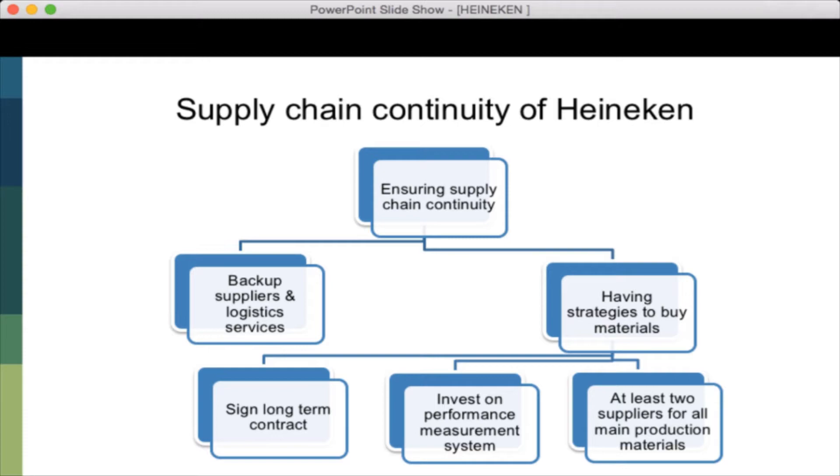To ensure supply chain continuity, the operation manager of Heineken has a duty to guarantee a constant supply of material to create goods. If not, it could result in an inability to sell products to customers, pulling revenue and damaging the brand name. This risk may be affected by unavailability or rising costs of raw materials, facilities, electricity, and water, and can arise from natural disasters, political issues, or military conflicts. The responsibility of Heineken managers is to always have backup plans in case these problems arise.